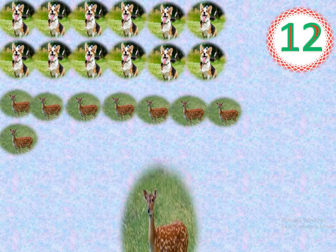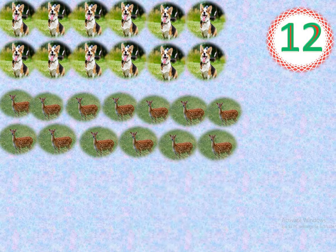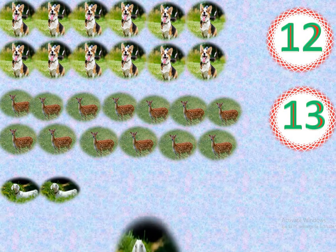Count with me. 1, 2, 3, 4, 5, 6, 7, 8, 9, 10. 1, 2, 3, 4, 5, 6, 7, 8, 9, 10. 1, 2, 3, 4, 5, 6, 7, 8, 9, 10, 11, 12. 1, 2, 3, 4, 5, 6, 7, 8, 9, 10, 11.